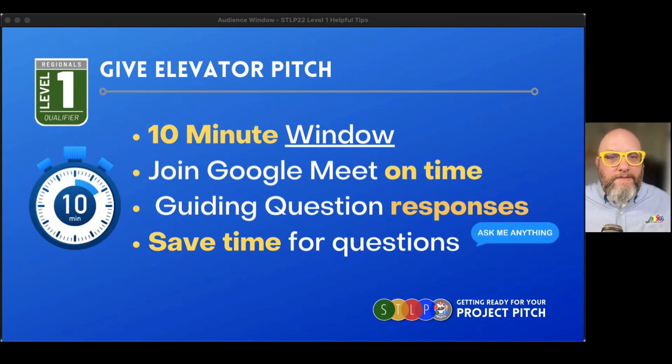Here are some tips for giving your pitch. We'll be using Google Meet, and you're going to have a specific time. Your STLP coach and teacher will receive a time — say 10:15 — when your window for meeting with judges will begin. Have your entire team ready to go and jump on at that time. You'll have Google Meet running, your camera running, your microphone running. The judges will greet you and you need to be right on time. Don't be early because you might interrupt the team before you, and if you're late you're just eating into your own 10-minute window.